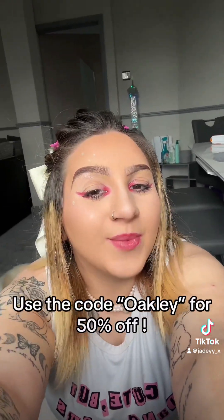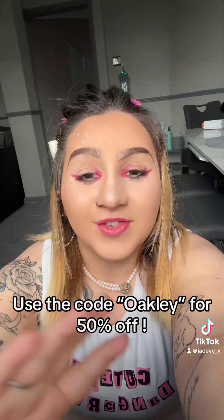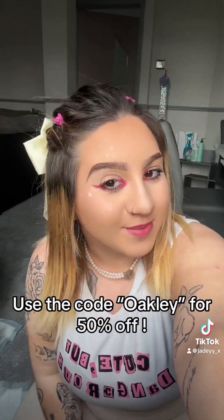If you'd like to have a look on the website at what sort of products you could get, I can get you 50% off if you just use the code 'Oakley' — that is the code and you will get 50% off. I'm really excited to try these out today, let's see how this goes.